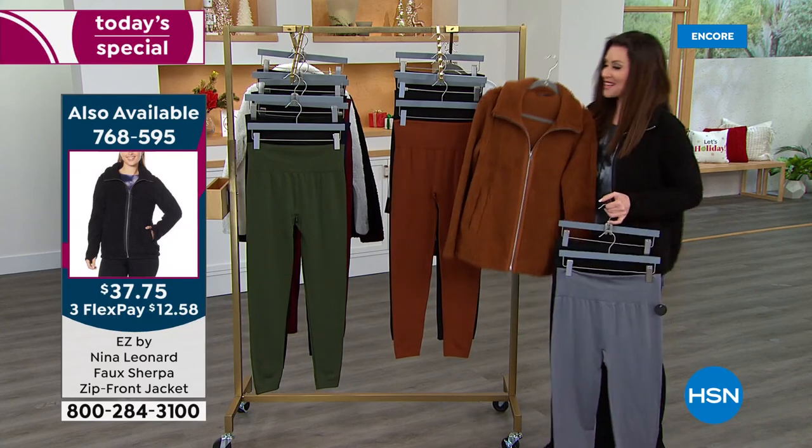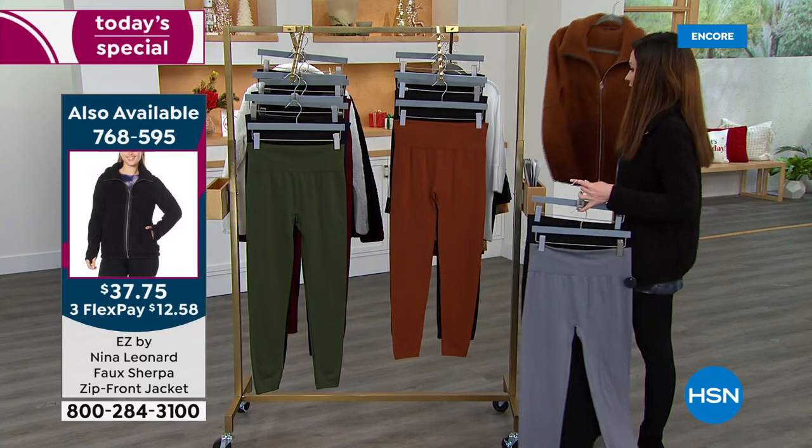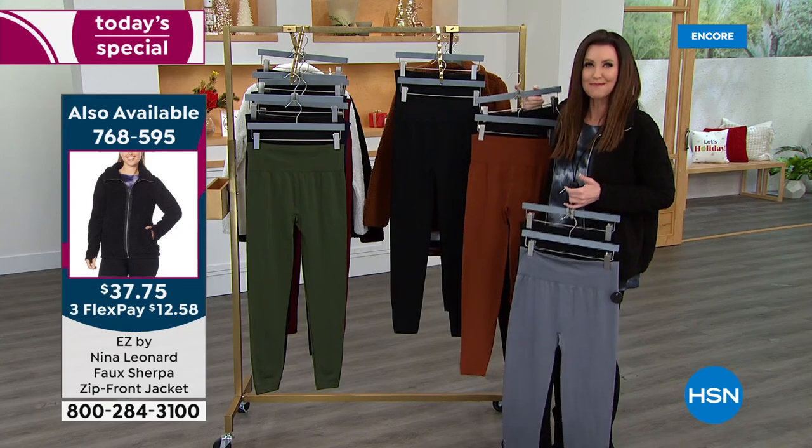The cognac jacket pairs with the bourbon colored legging. And we've got some wine over here as well. We do have two black options — I wear black leggings just all the time, they're my uniform.